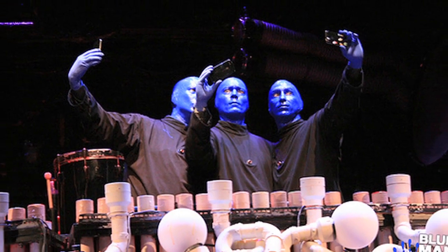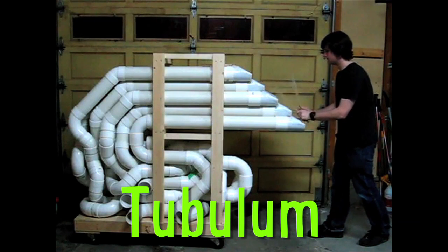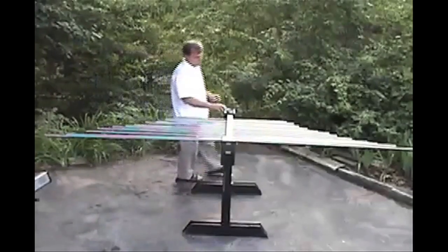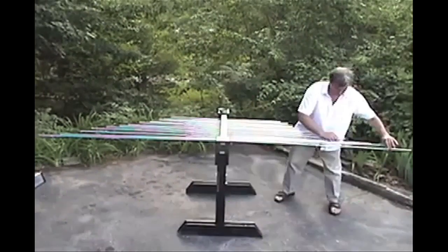The Blue Man Group are known for their PVC pipe tubulums, and Jerry built his own in his garage. Tom Kaufman built a friction harp which produces 12 tones with aluminum rods of various lengths.